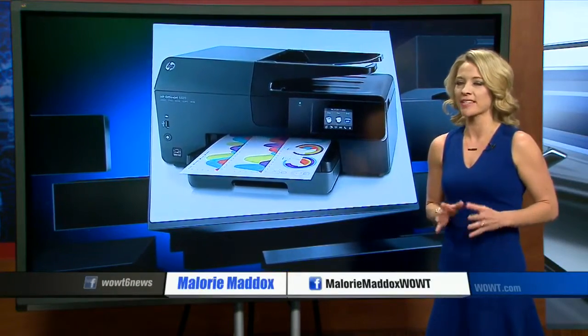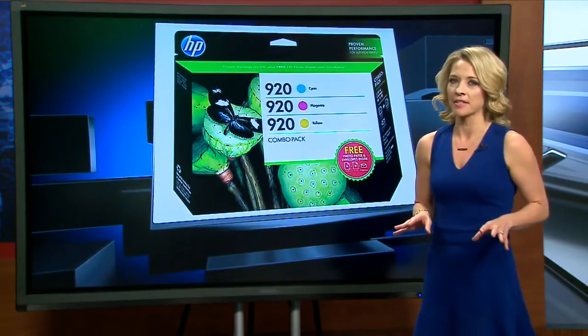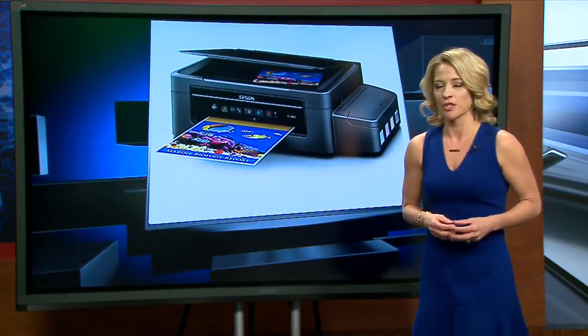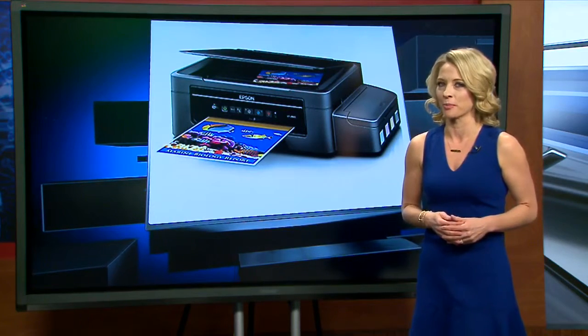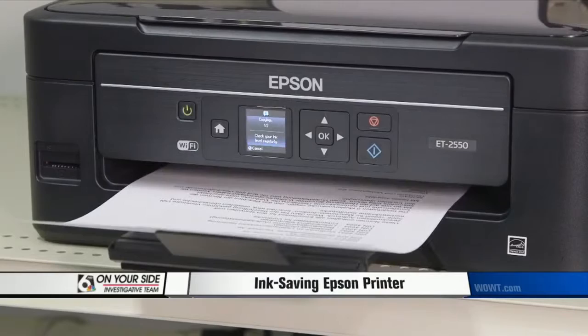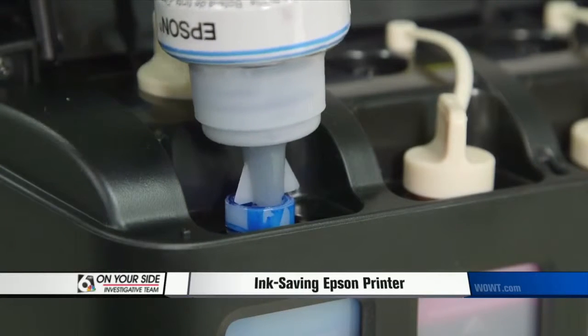According to a Consumer Reports survey, the number one gripe with printers is the high cost of ink. So there was a lot of buzz when Epson announced its EcoTank printer, which promises to save on ink. Consumer Reports has just completed testing this new style of printer. At $400, the new Epson EcoTank printer is far more expensive than most, but the company says its refillable tanks will save you from the high cost of ink cartridges.